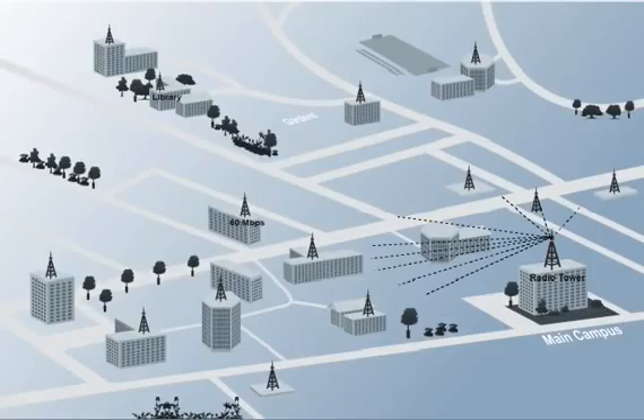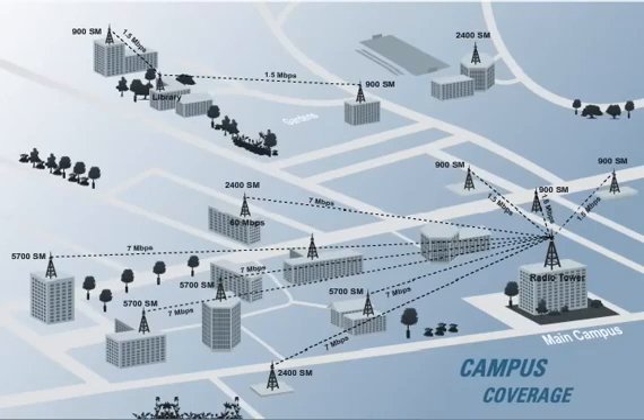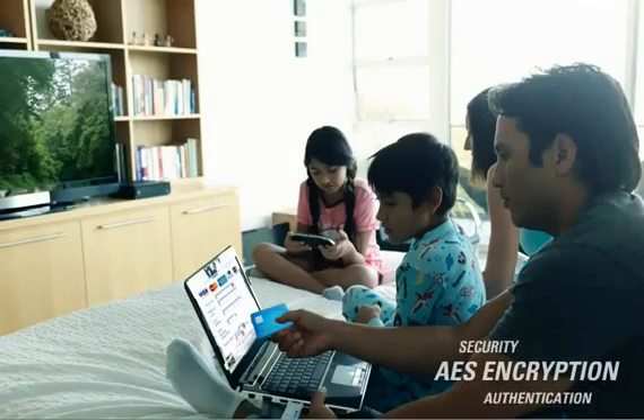Network operators can provide campus-wide coverage by using the PMP100 as a distribution layer supplying a WLAN access network. The PMP100 is secure. With AES encryption and user authentication, credit card transactions, personal records, and medical information are all processed securely.